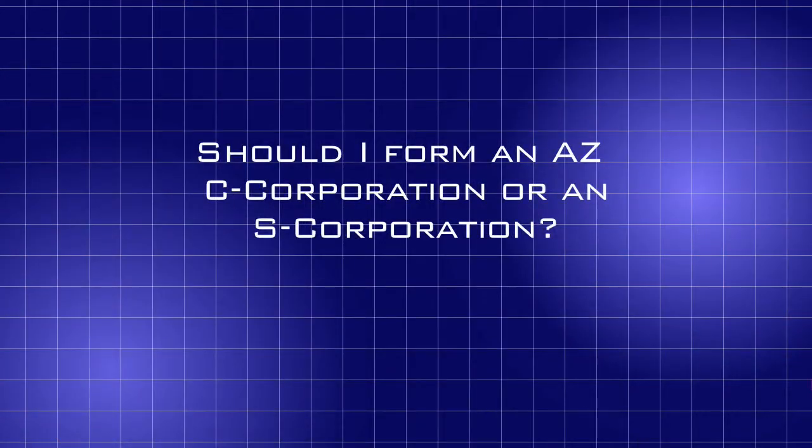Hi, I'm the Keet Law Girl, Katie Lovett. Arizona LLC attorney Richard Keat gets asked lots of questions about forming and operating Arizona LLCs, and this video will answer the question: should I form an Arizona C corporation or an S corporation?